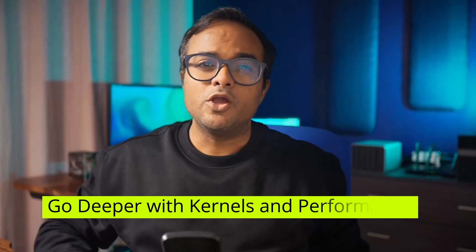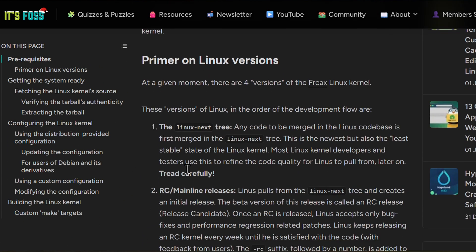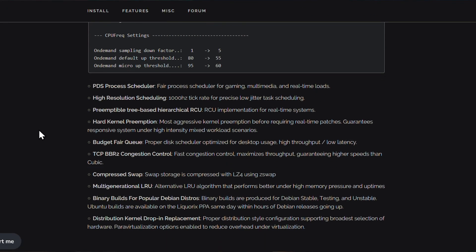Fourth resolution: go deeper with kernels and system performance. Most desktop Linux users never touch the kernel, and that's fine. But if you want to understand Linux deeply, try kernel-level experiments — compiling a kernel yourself, installing a custom kernel, benchmarking before and after. I advise doing this on a spare system rather than your main system. You can try the Liquorix kernel and other low-latency or performance-focused kernels. Compare their boot times, responsiveness, gaming or workload performance, and you will start to understand what those kernel flags, schedulers, and other settings actually do.